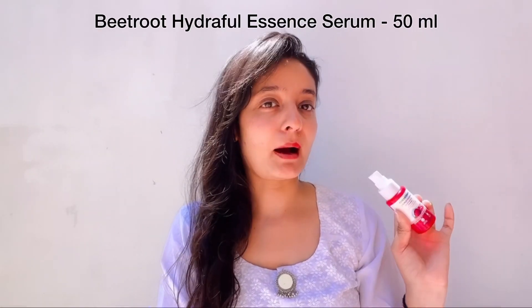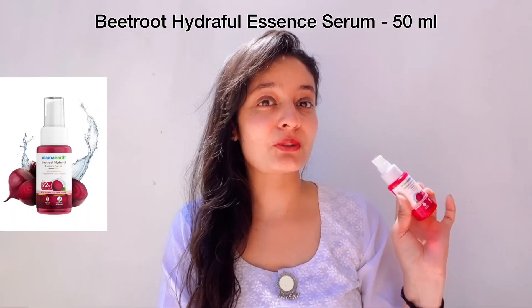I'm introducing you to a very amazing product I've been using a lot, and my skin has a lot of natural pink glow after using it. This is by Mama Earth — the Beetroot Hydrophil Essence Serum. I am in love with this product and I'm going to show you a good review today.